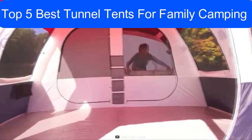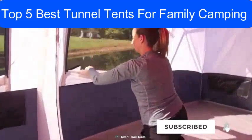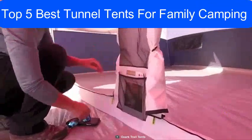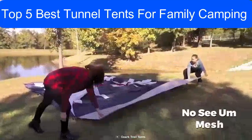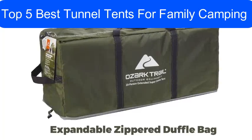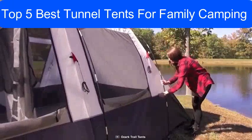It also features a multi-positional rainfly that you can roll back to find the perfect balance between privacy and ventilation. You will find two gear lofts and several storage pockets to keep small items within reach. Moreover, its no-see-um mesh helps you keep bugs out so everyone gets a good night's sleep, and the expandable zipper duffel bag makes for easy storage. If you want an epic home away from home for your family camping trip, the Ozark Trail Hazel Creek will be your best bet.